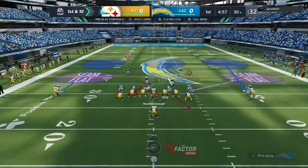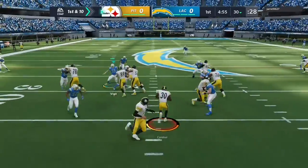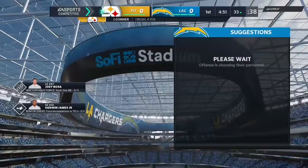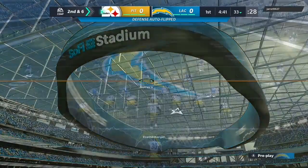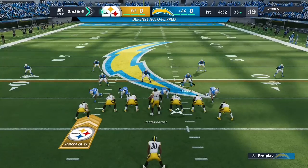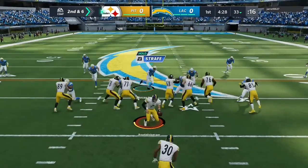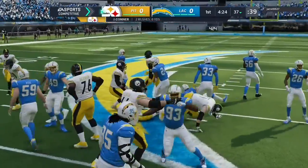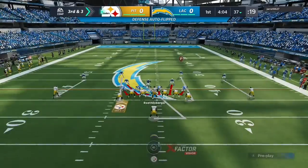First and 10 now from the 30. First carry for 2018 Pro Bowler James Conner — able to stay on his feet past the 30 to about the 33-yard line. Following the pickup of four, here's second and six. Ben gives it to Conner again, still about three yards shy of a first as the four-yard pickup brings it to third down.